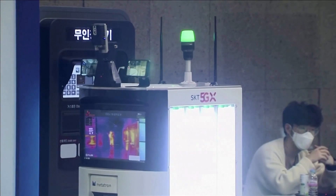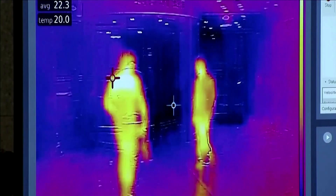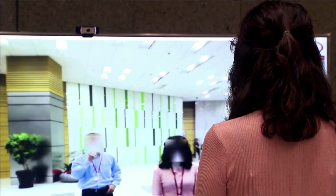The robot uses 5G to talk with its server in real time. An alarm goes off if it detects someone with a temperature over 37.5 degrees Celsius. It can also see who isn't wearing a mask, while blurring people's faces to protect privacy.